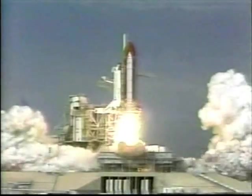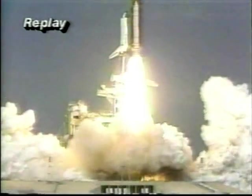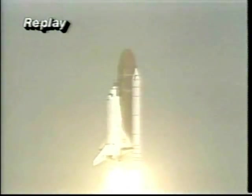And liftoff of the Space Shuttle Atlantis and the Gamma Ray Observatory, seeking out the explosive forces of the universe.